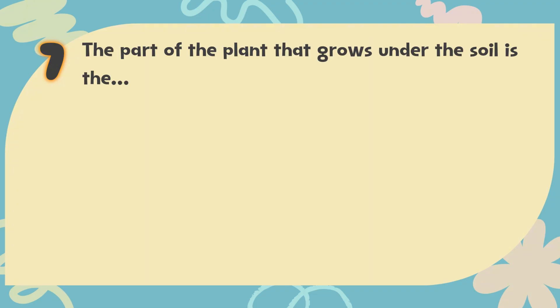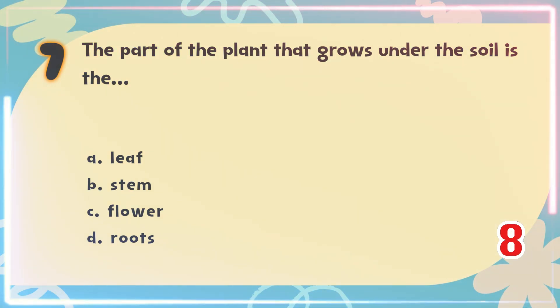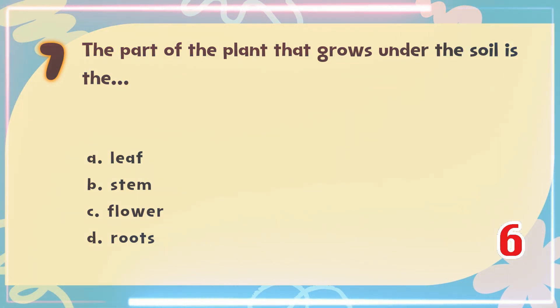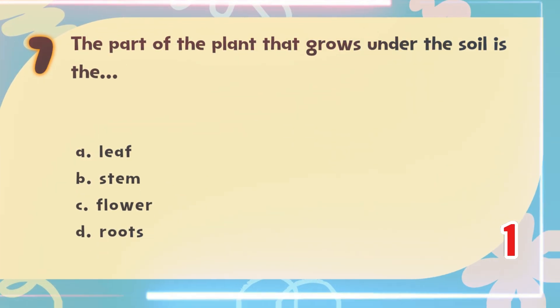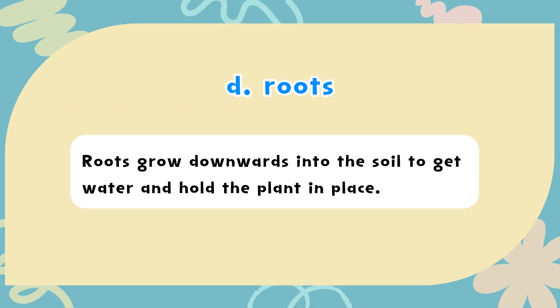Number 7. The part of the plant that grows under the soil is the? The choices are: A) Leaf, B) Stem, C) Flower, D) Roots. The correct answer is D) Roots. Roots grow downwards into the soil to get water and hold the plant in place.